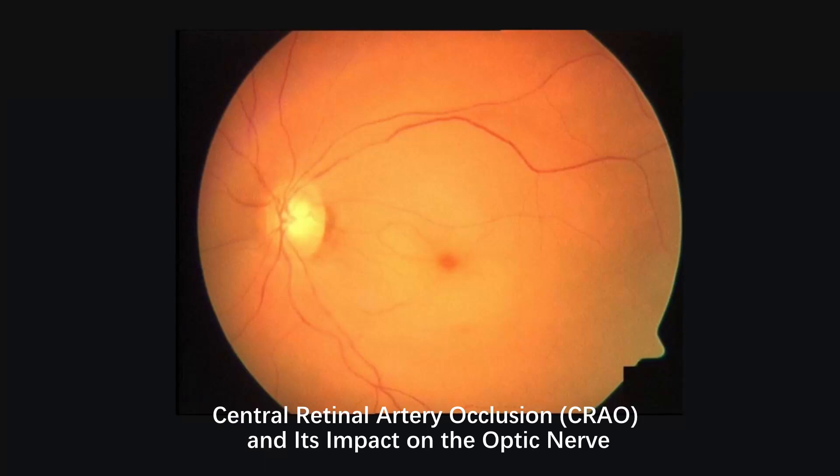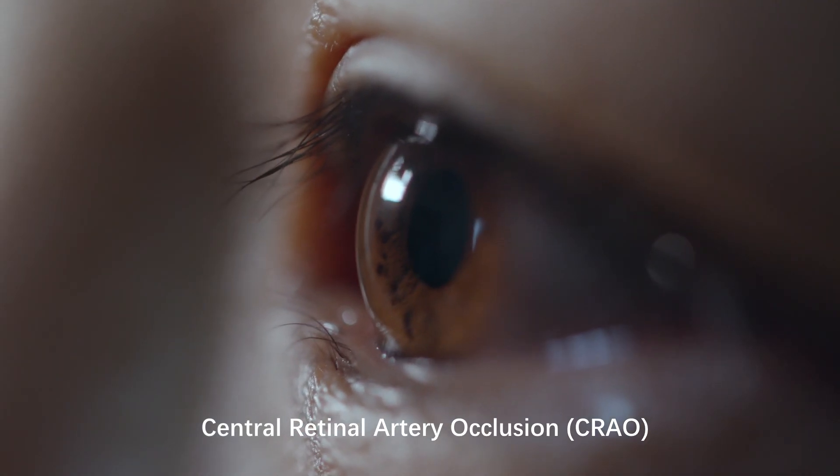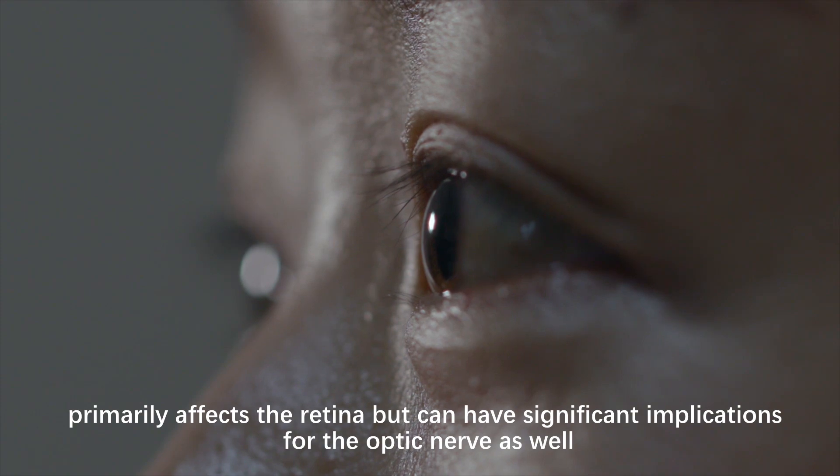Central Retinal Artery Occlusion, CRAO, and its Impact on the Optic Nerve. Central Retinal Artery Occlusion, CRAO, primarily affects the retina, but can have significant implications for the optic nerve as well.